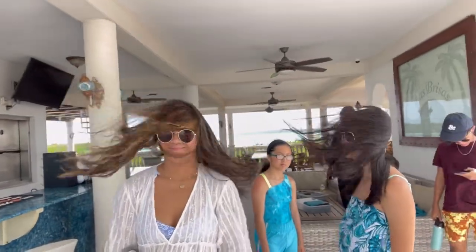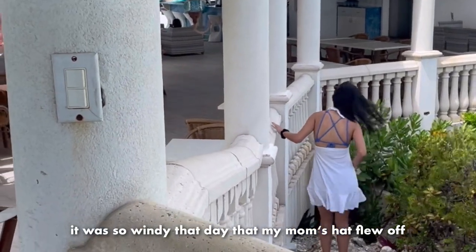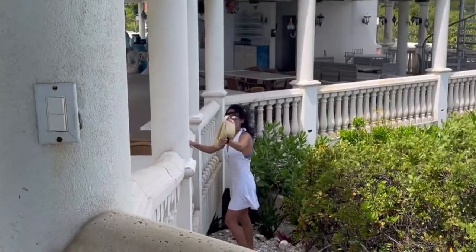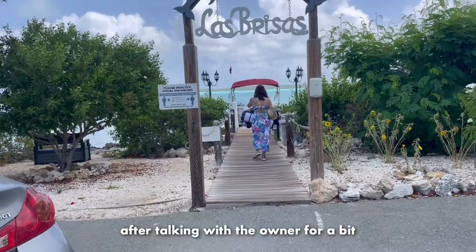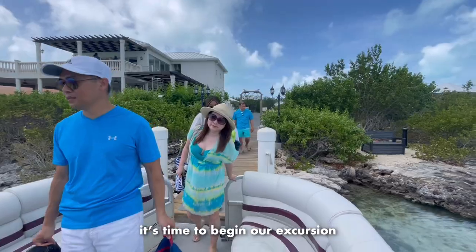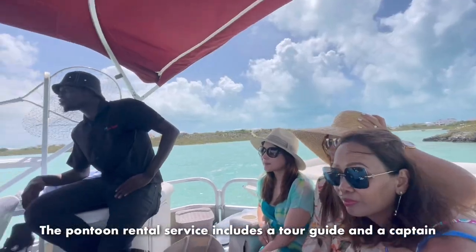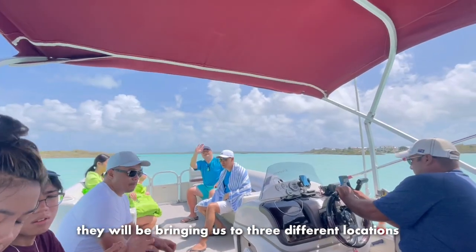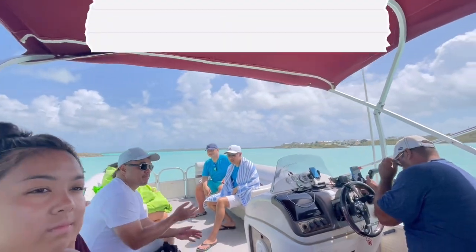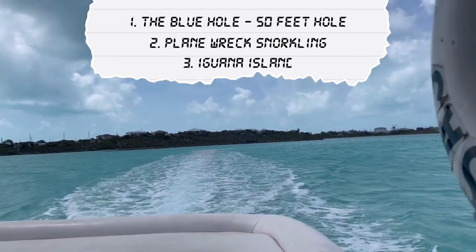Today was windier than it was yesterday, as you can tell from our hair. It was so windy that day that my mom's hat flew off from the second floor and I had to retrieve it from the bushes. After talking with the owner for a bit, it's time to begin our excursion. The pontoon rental service includes a tour guide and a captain to show us around Chalk Sound. They'll be bringing us to three different locations: the first stop is a 50-feet-deep hole in the ocean, the second stop is a plane wreck, and the third stop is Iguana Island.